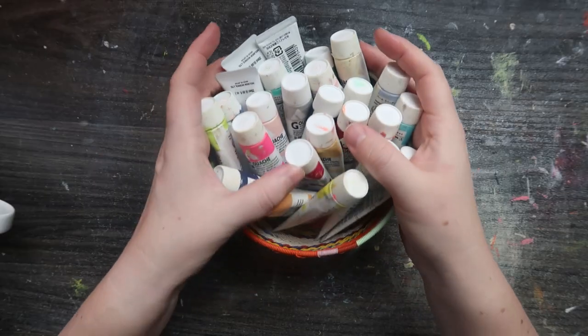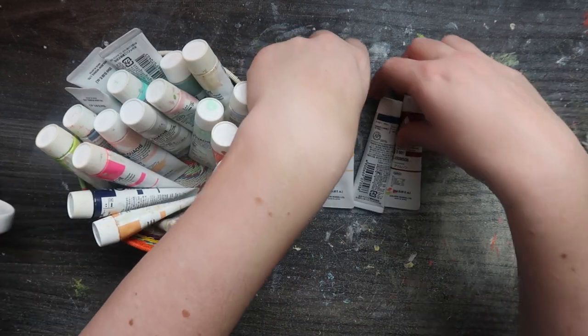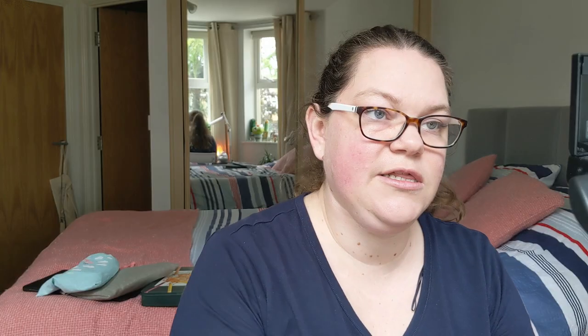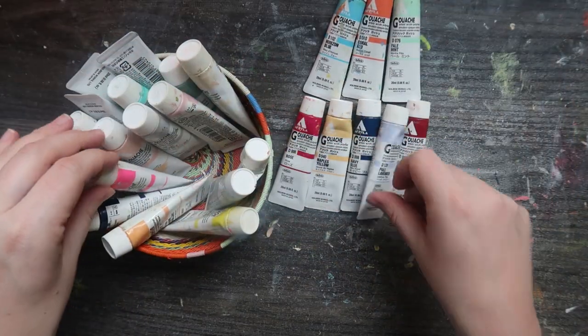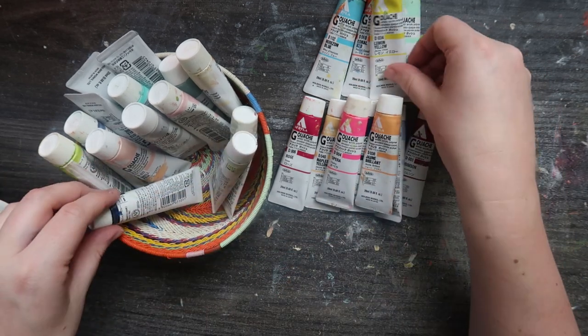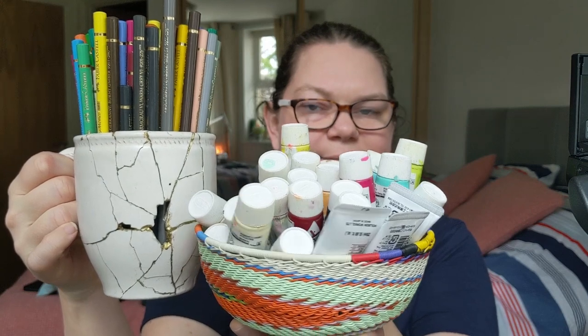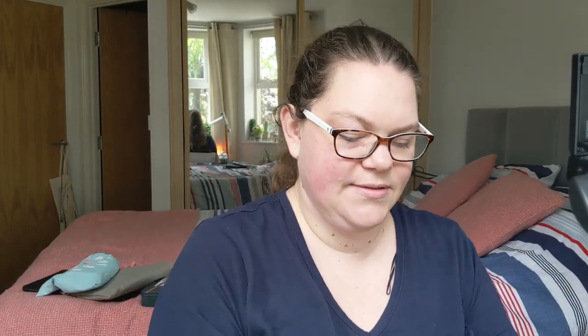If you've watched any of my videos over the past six months, you'll know I'm obsessed with acrylic gouache. Opera is the best color, but look at all these beautiful colors you can get. In England we have Jackson Arts, which is basically the only place you can get acrylic gouache at a reasonable price — about four pounds a tube. My favorite thing to do is pair it together with colored pencils — acrylic gouache and colored pencils make a wonderful couple.